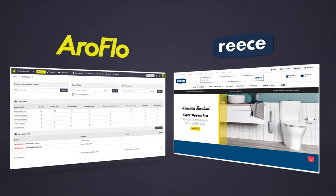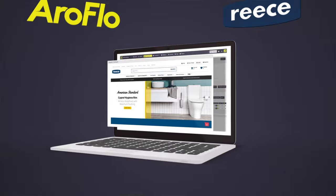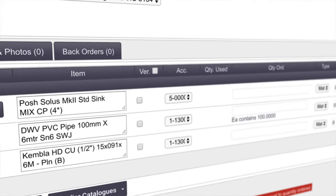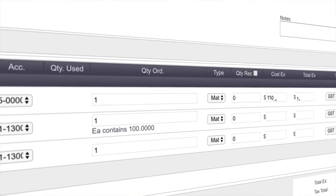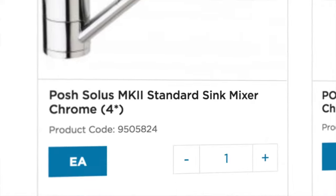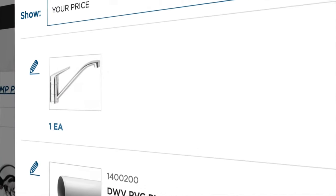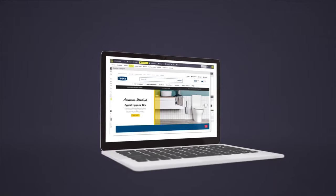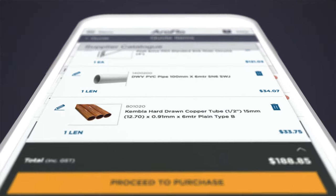One key feature for us is that we use Rhys Plumbing Supplies, and that allows us to integrate our invoices into Aeroflow so we can keep on top of our materials on each job, which is really quite valuable. Every night we get what we've purchased from Rhys sent to us, which gets automatically uploaded into Aeroflow and then goes against the job using our purchase order system in Aeroflow.